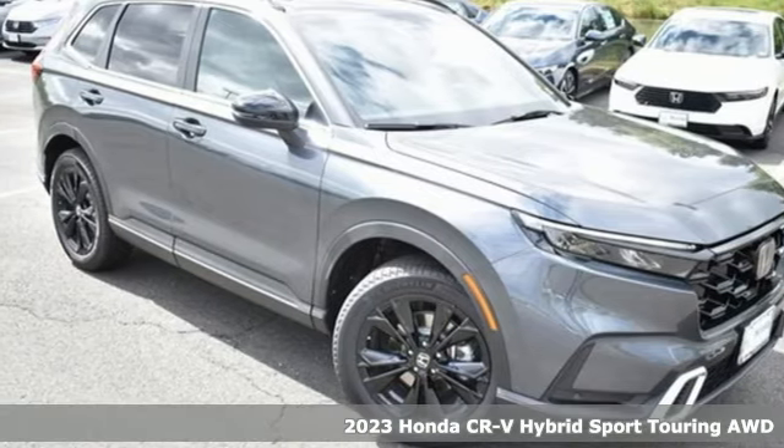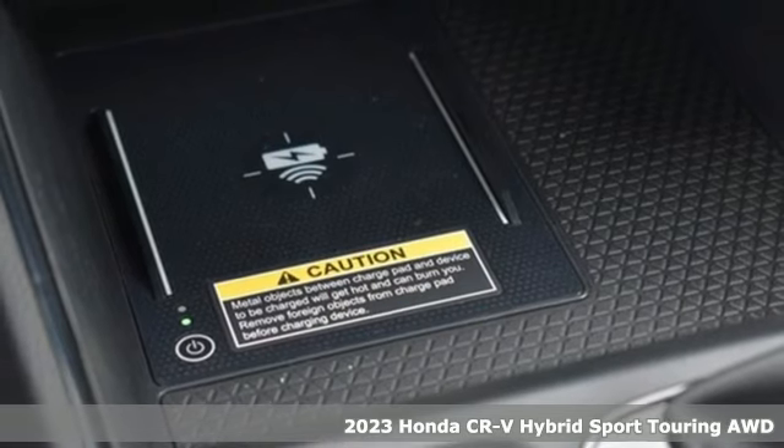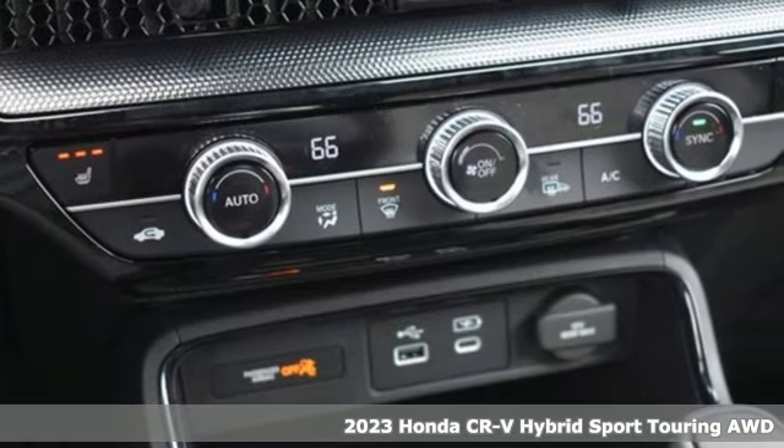It's a new 2023 Honda CR-V Hybrid. All work and all play make it all joy, and it comes with all the amenities you need.